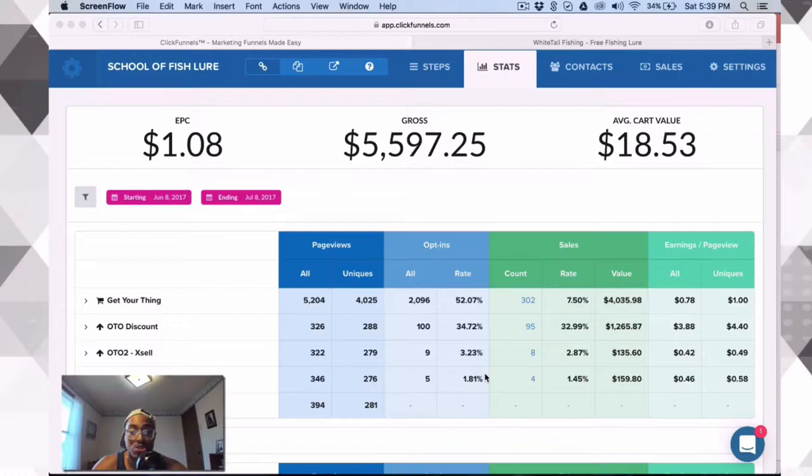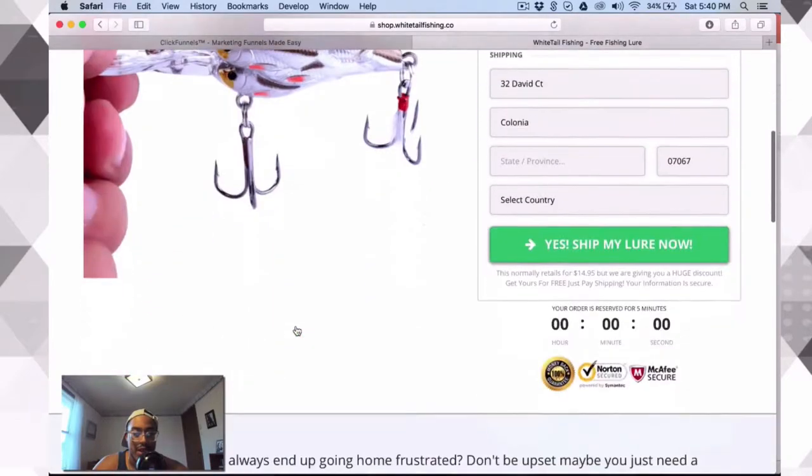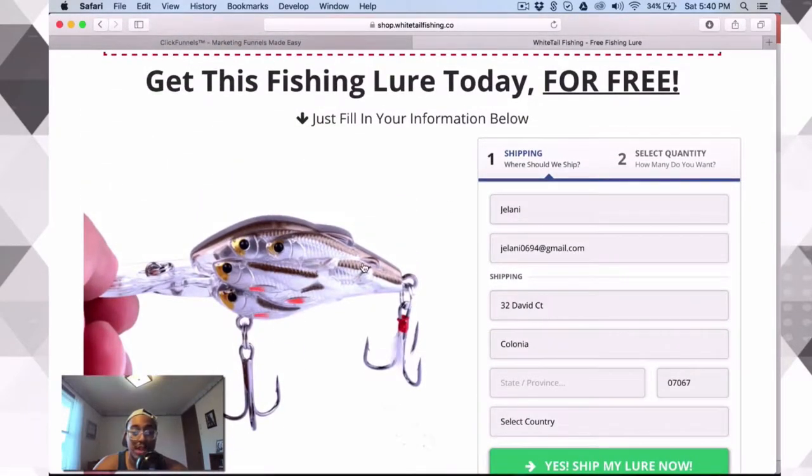I just want to show you some of these stats, and if it doesn't make sense to you don't worry — I'm going to be talking about these things over and over throughout the course. So you shouldn't be discouraged or intimidated. This is the product I started selling — it's a fishing lure. You're probably thinking, what's so amazing about this? It's a free-plus-shipping offer, meaning the person just pays for shipping. The shipping on this product is $7.95 and it costs me $4 to buy, so I'm making $3.95 per sale.